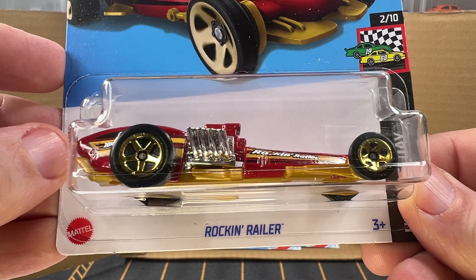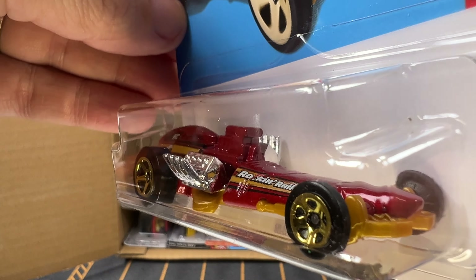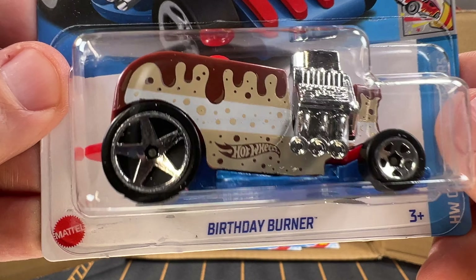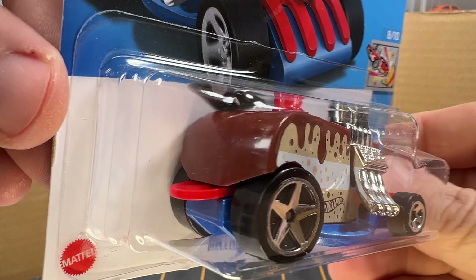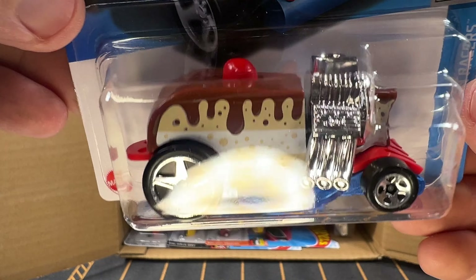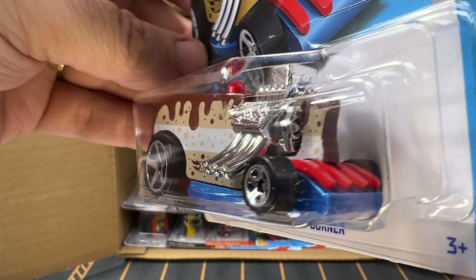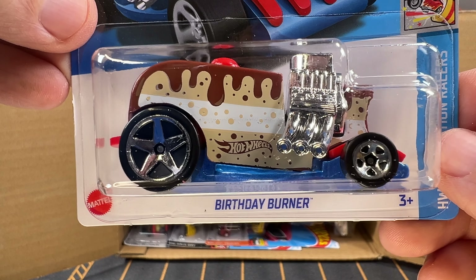Now we've got Rockin' Railer — another one from the Netflix show. This is Birthday Burner — new for this case and new for 2024. I'm not sure what the color is called, but I would say chocolate, because it's like a chocolate cake.